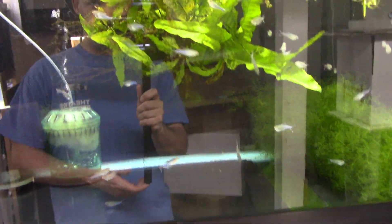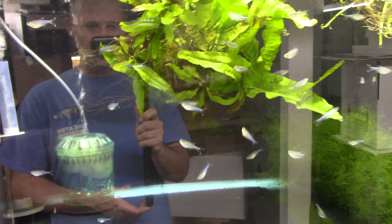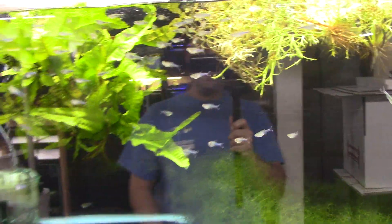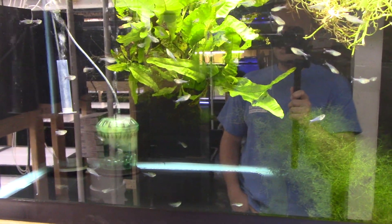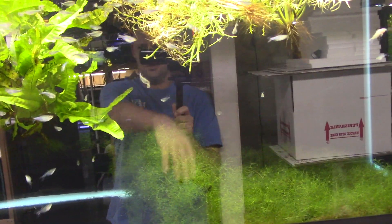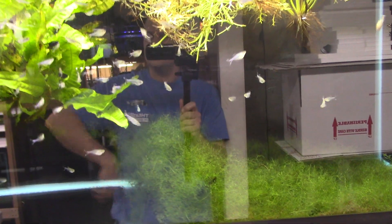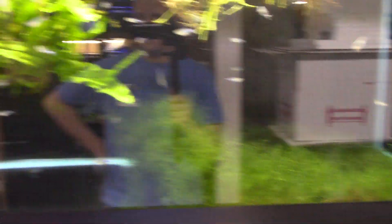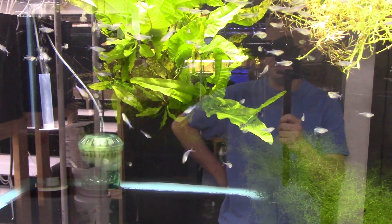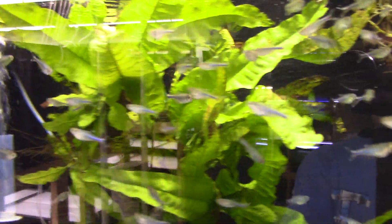Just that behavior — to spawn on the glass right at the waterline — I didn't think that's what these guys would be doing at all. You think you know how tetras spawn, right? They scatter eggs that are non-adhesive, usually in java moss or in filaments of algae, stuff like that. But that does not appear to be the case with the kochu tetras.